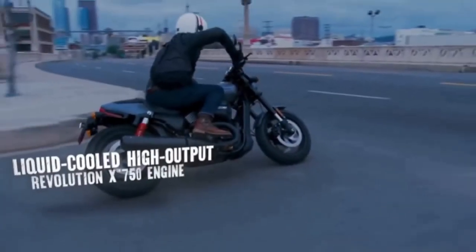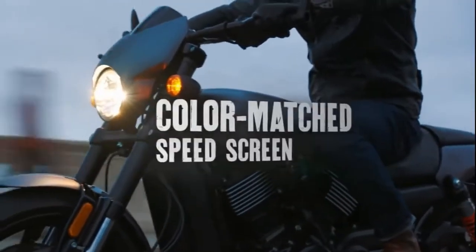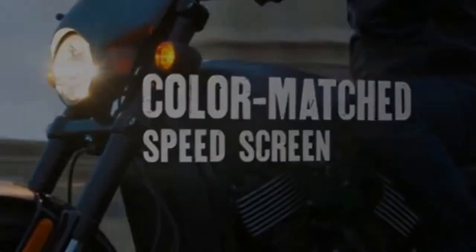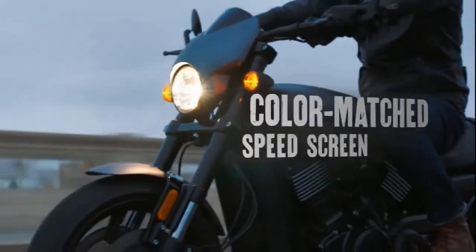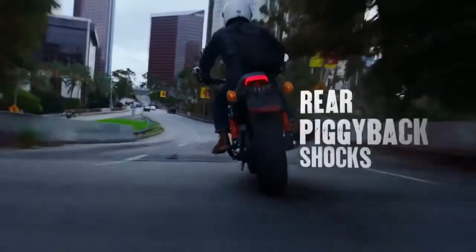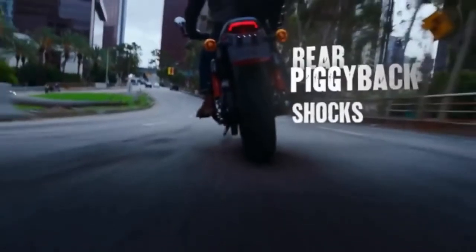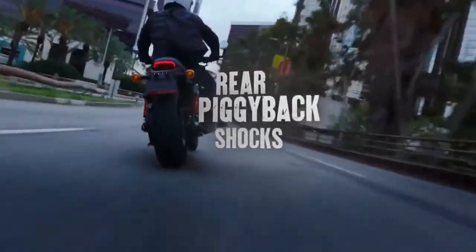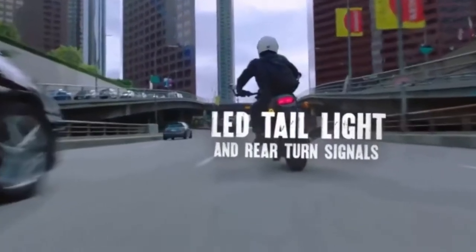The Street Rod is the third member of the Street family, which features the Street 750 and Street 500 cruisers. Thankfully, quality is way up over the first Street 750s and 500s, which felt very un-Harley-like in regards to paint, wiring, and some welds. Harley-Davidson didn't just think up the minimalist design and get to building — it talked to over 3,000 riders worldwide before drafting up its first sketch.